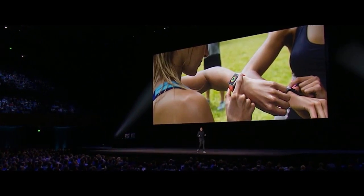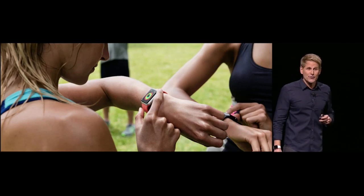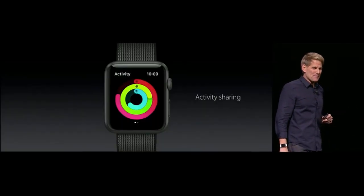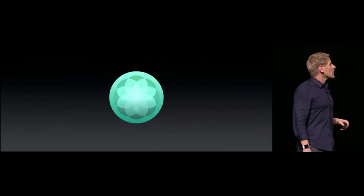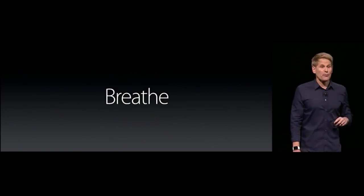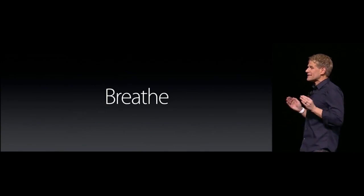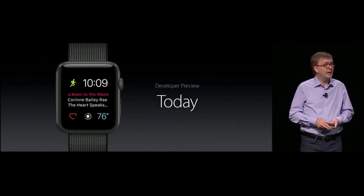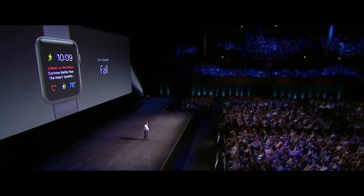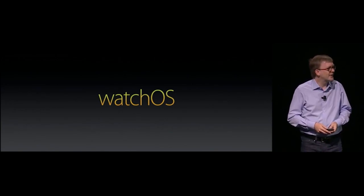One of the most popular apps on Apple Watch is the Activity app. With watchOS, we're introducing Activity Sharing, where you'll see your selected family and friends' rings as well. We're also launching a brand new app for health called Breathe, designed to guide you through simple, deep breathing sessions. The developer preview is available today, and the free upgrade is coming to all watch users this fall. And that's just some of what's coming in watchOS.